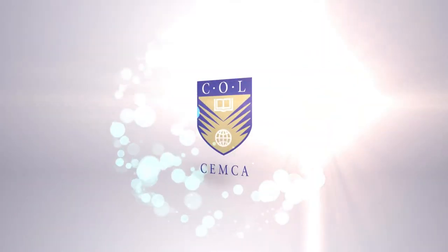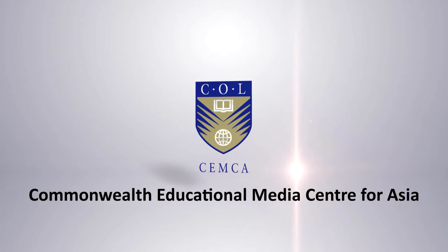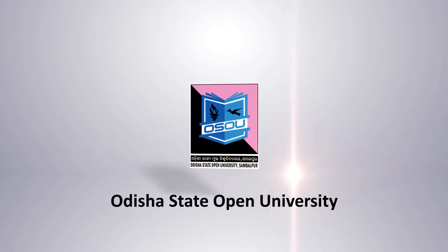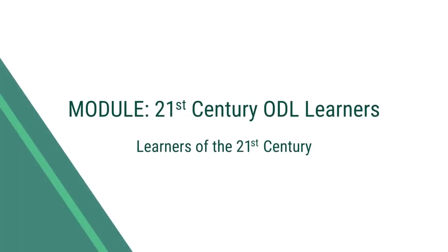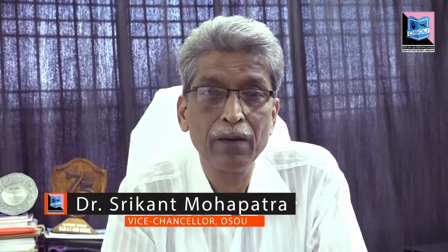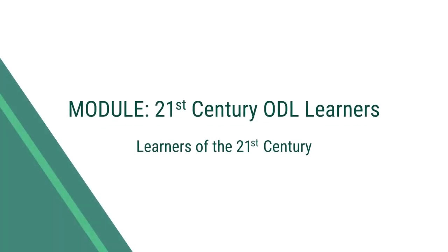Thank you for joining us. Hello friends. Today we have planned to discuss about the characteristics of the learners in the 21st century.